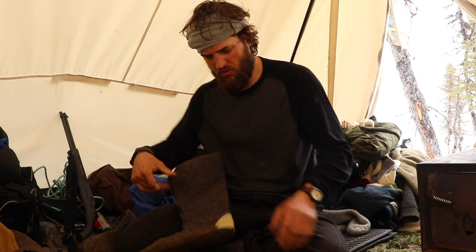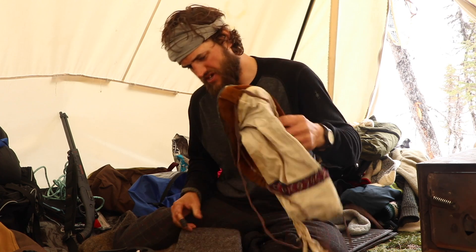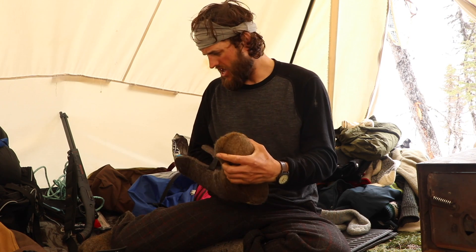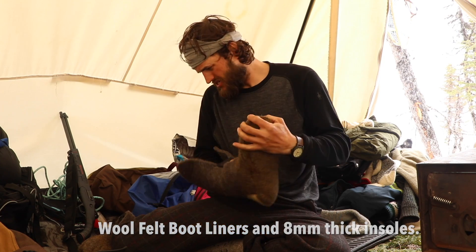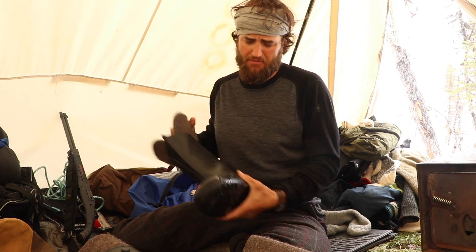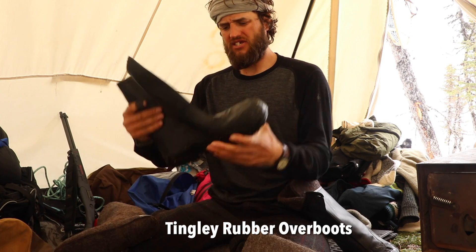For footwear, I had my moccasins — it's too warm now to be wearing those. Once it gets to minus 3 or minus 4, close to zero, they start to get wet. They're meant for cold temperatures — in the coldest temperatures in the world they're excellent, but when it gets warm, not so much. Inside them I have a liner boot with a thick felt sole, because you lose a lot of heat from beneath. When conditions got warm and I didn't want my moccasins getting wet, I got these rubber overboots made by Tingley.